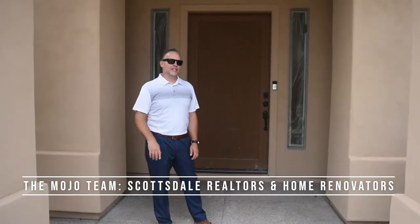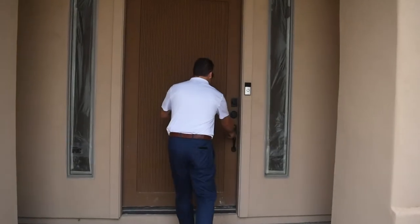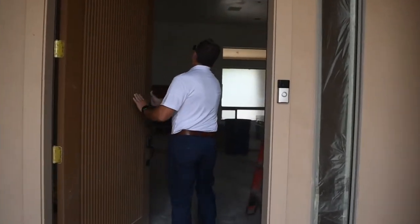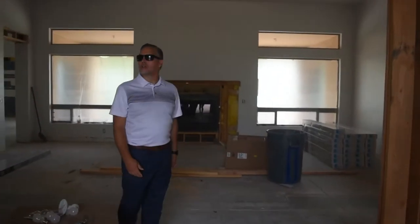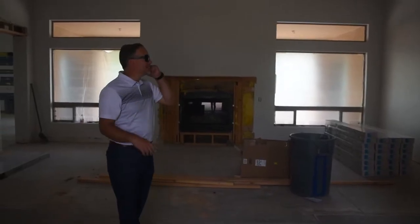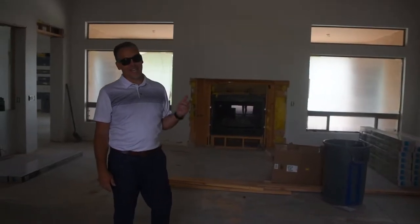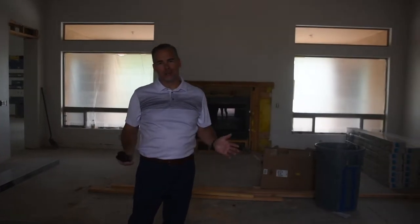Hey guys, welcome to the Mojo Team's latest project. Let's take a look inside Juan Tavo. What happened in here? Just kidding. You may think this looks like a disaster, because it might, but at the same time, this looks like progress.